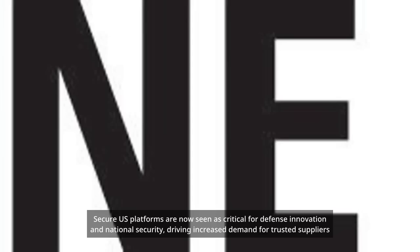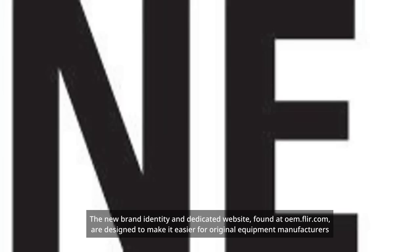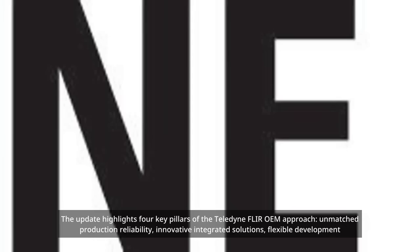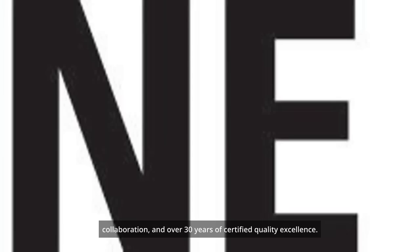This is driving increased demand for trusted suppliers like Teledyne Fleur. The new brand identity and dedicated website, found at oem.fleur.com, are designed to make it easier for original equipment manufacturers' OEMs to access technical resources and development support. The update highlights four key pillars of the Teledyne Fleur OEM approach: unmatched production reliability, innovative integrated solutions, flexible development collaboration, and over 30 years of certified quality excellence.